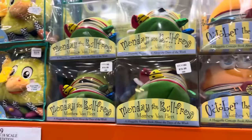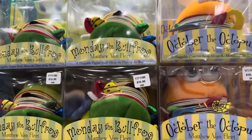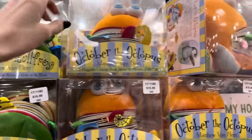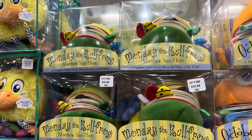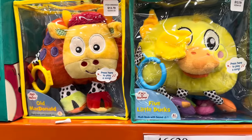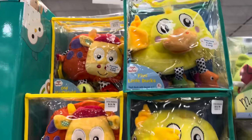October the Octopus, Monday the Bullfrog — a huggable concept book about the days of the week. $15.99, that's a super cute book. And a huggable concept book about the months of the year — the little ones would love that. $15.99. Jiggle and Discover for wee ones six months and older — Five Little Ducks, Old McDonald. $13.79.